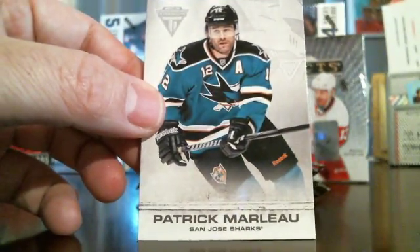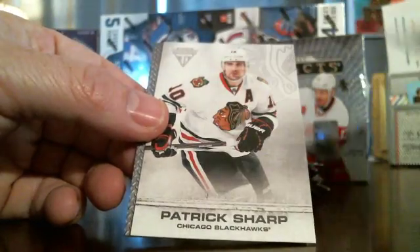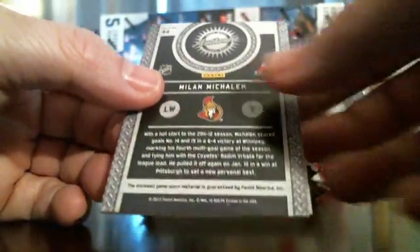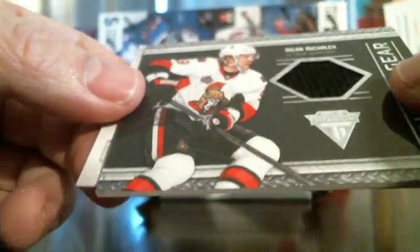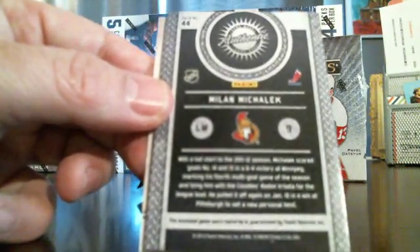There's your base card. There are parallels of the base card — they're numbered, so we'll keep a lookout for that. There's another base card. Here's our first hit — Milan Michalek, game-worn gear, Ottawa Senators. Known player, just can't pronounce his name very well. So game-worn gear, you've got your jersey patch. Let's turn it back over and see if we've got any number on it. I do not see a serial number on this card. Not bad for the first pack.